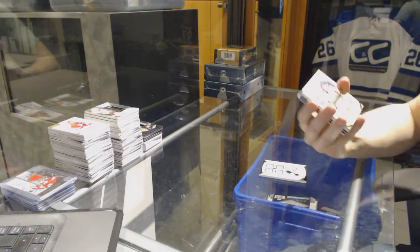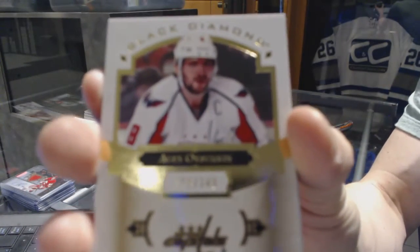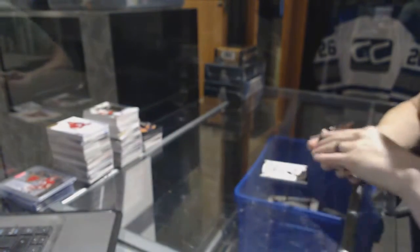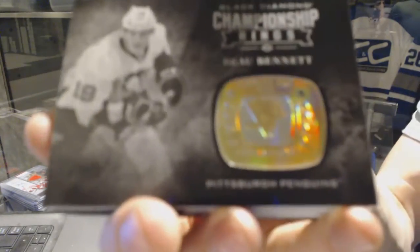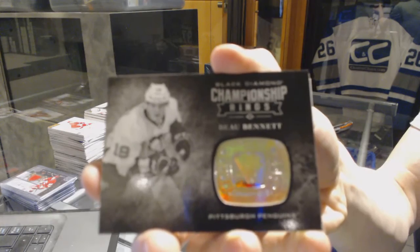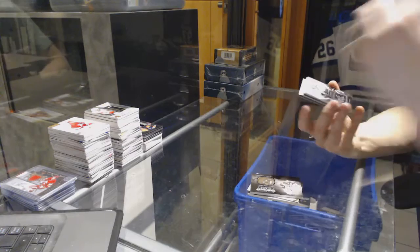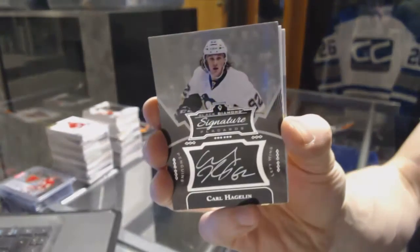We've got a base card number 249 for the Washington Capitals, Alex Ovechkin. We've got a Championship Rings card for the Pittsburgh Penguins, Bo Bennett.